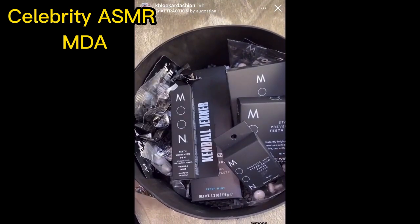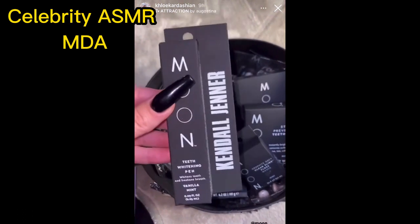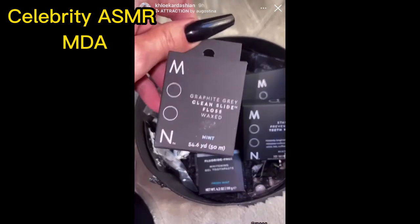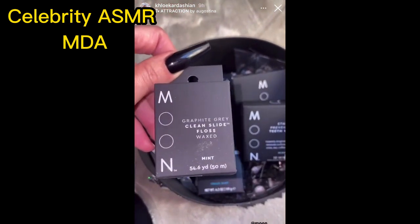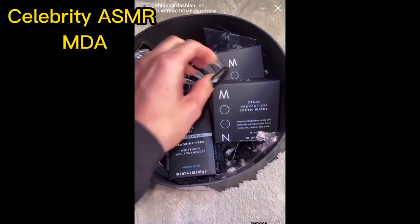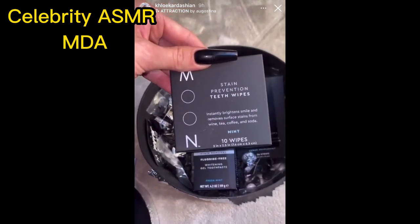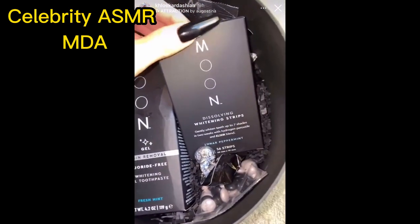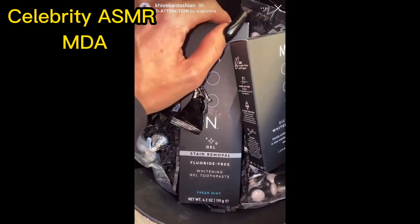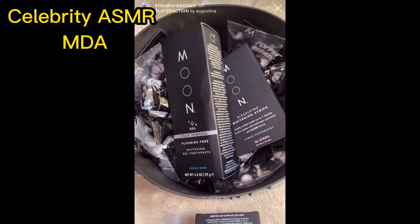Moon toothbrushes. I love this teeth whitening pen — I use this all the time. Dental floss. Who doesn't like dental floss? And it's black, so it looks really cool in your drawer. These are stain prevention teeth wipes, and mint dissolving whitening strips, and fluoride-free whitening gel toothpaste. This stuff is awesome. You guys have to try it. I'm so proud of everything.